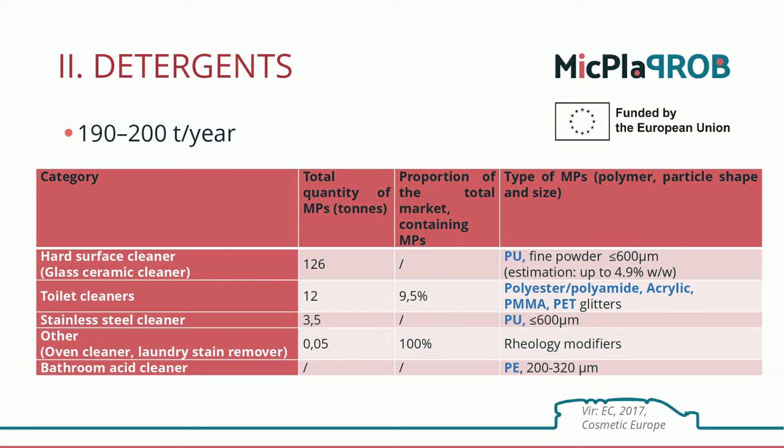Let's go to another category of products that we often use at home: detergents and cleaners. The European Commission estimates that detergents and cleaners contribute around 200 tons of microplastics per year, but of course this estimate can be taken just as a framework.